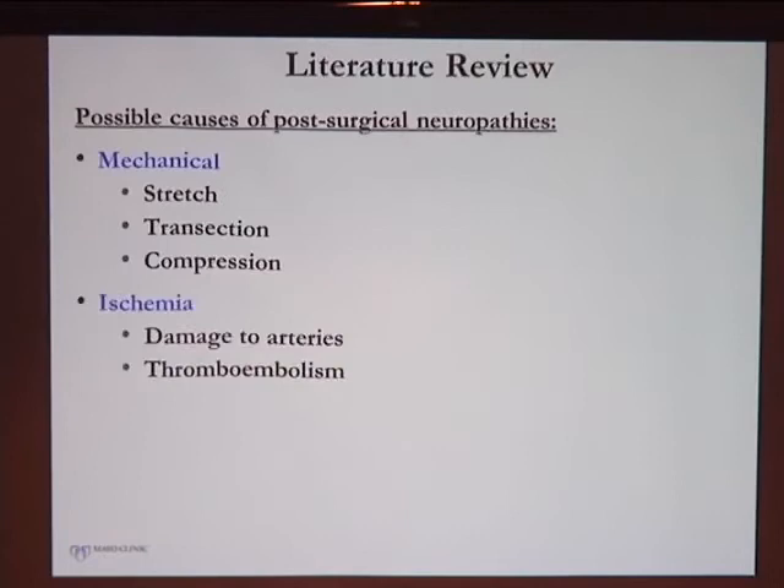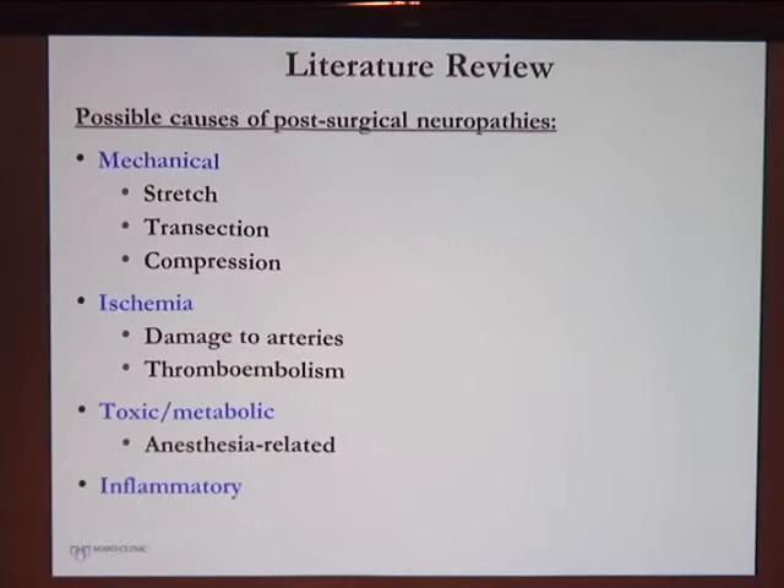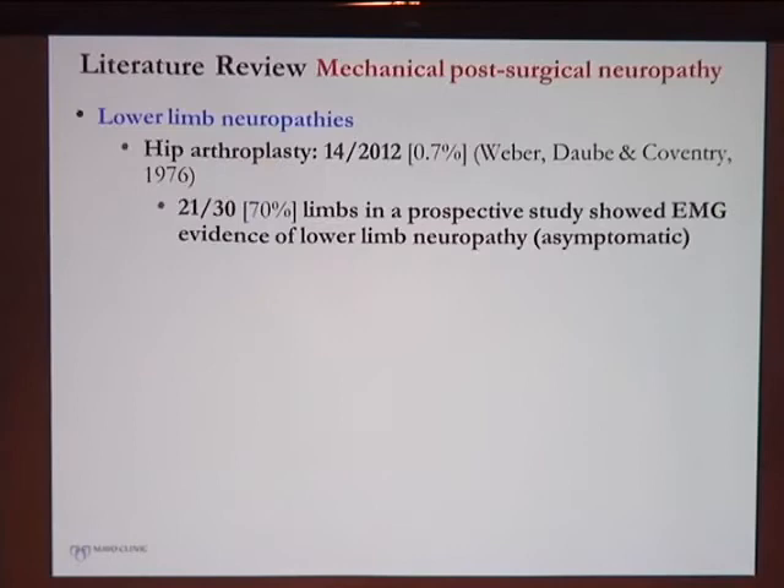Going back to consider causes of post-surgical neuropathies, most have always been thought to be mechanical — for example, a neurologist consulted for foot drop after hip surgery would assume something mechanical occurred during surgery. Ischemia can cause this, though it's less common due to collateralization. Toxic metabolic causes exist, with some literature suggesting anesthesia itself can cause neuropathies. And then there is the inflammatory neuropathy we saw in this case.